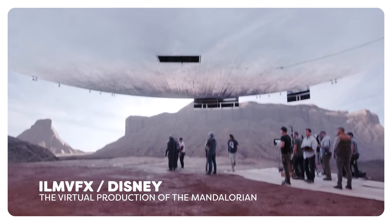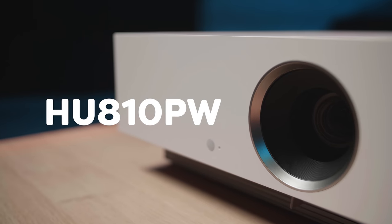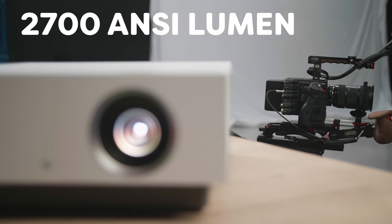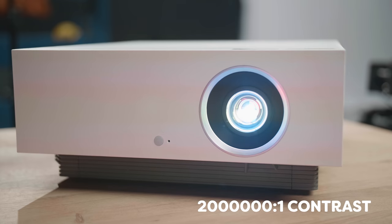An LED wall is always going to be better because it emits light instead of giving a reflection. However, you're going to have to sell a couple of kidneys for that — it is extremely expensive. So a projector is going to be the best choice for most of us. LG's new CineBeam HU810PW gives you 2700 lumen output, which is very bright, and with its 2 million to 1 contrast ratio, it is pretty good for virtual production.